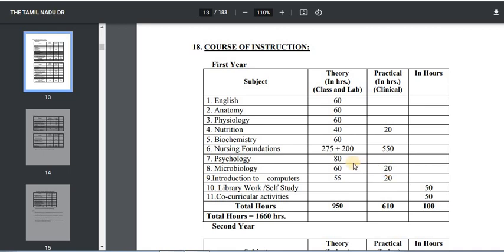Then Psychology — you will have theory classes for 80 hours and practical classes for 80 hours. Then Microbiology — you will have theory classes for 60 hours and 20 hours for practical classes.